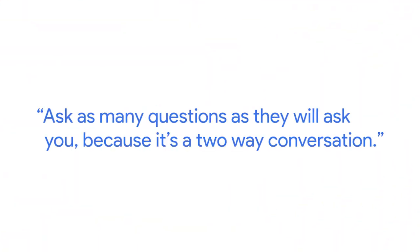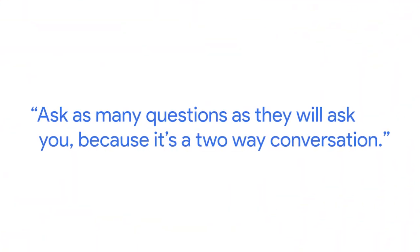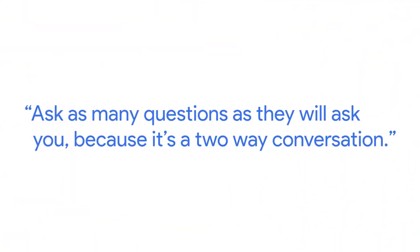It shows that you care and that you actually did your research — you're not just getting ready last minute and presenting your portfolio. It's an investment. Ask as many questions as they ask you, because it's a two-way conversation.